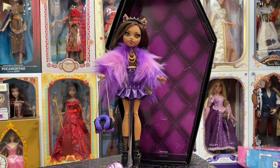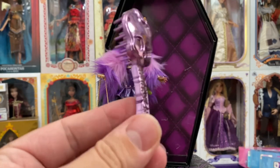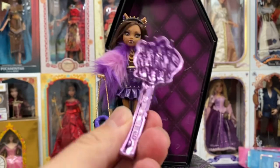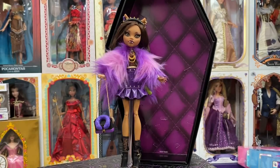As always, we're going to start with the accessories. She comes with this metallic brush that says Monster High and has the Monster High skull on it. Obviously this is just for show — I don't really use the brushes that dolls come with on any doll I buy.